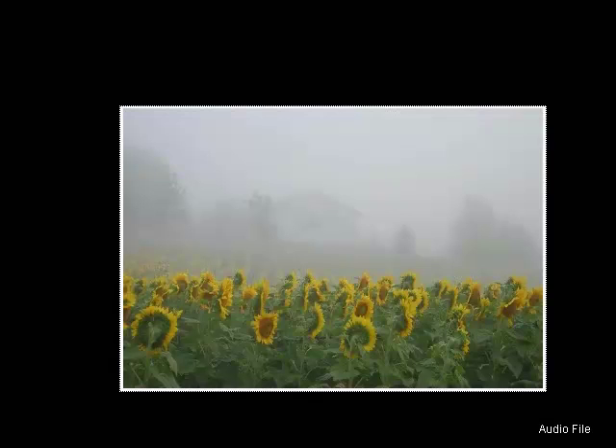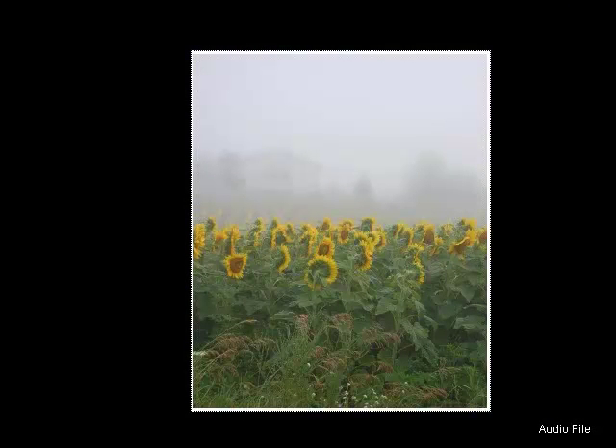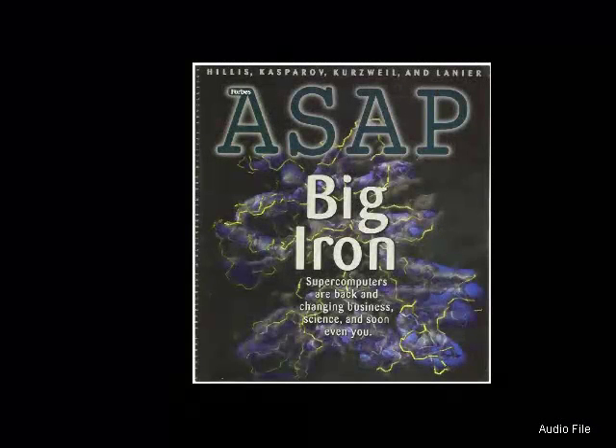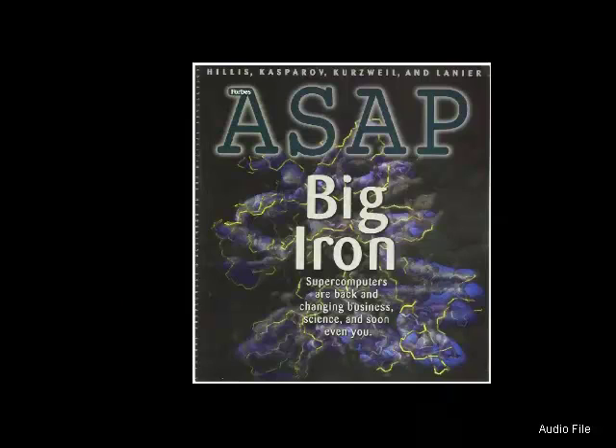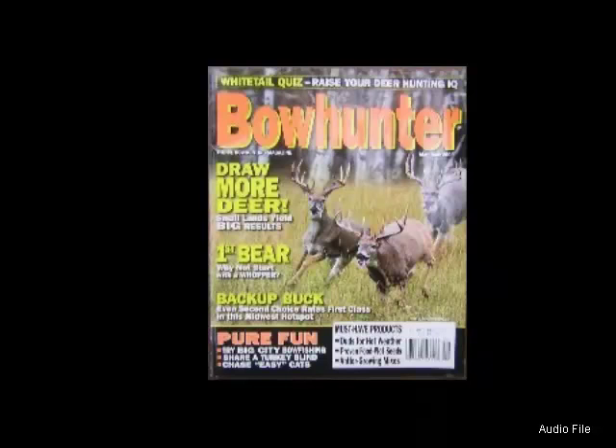Are images featuring fields of sunflowers a hopeless cause for sales potential? Not necessarily — there might be a call for a photo of sunflowers in the fog, and you might have such a photo in your collection, both horizontal and vertical. When shooting a vertical composition, be sure to leave a dead space in the upper left or right to make your image a candidate to be selected as a cover — the layout designer will use this area for the masthead or cover lines. About 50 photos are used in the interior of an average book or magazine; there's only one cover. The numbers are better if you aim for interior sales and only an occasional cover.